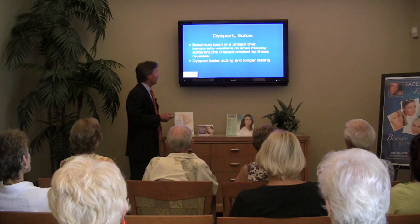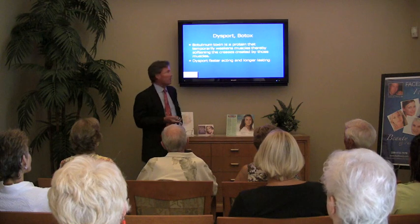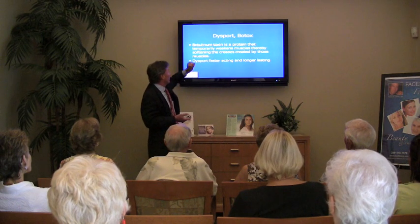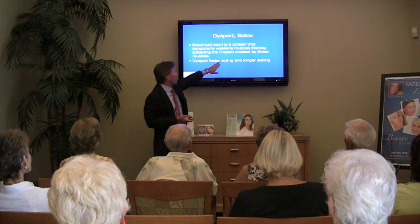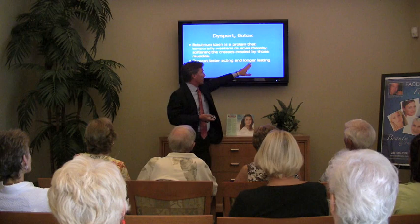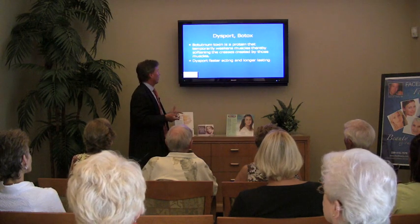Desport and Botox essentially both work the same way. The main difference is Desport is a slightly smaller molecule — it diffuses a little faster, so we see the onset of action a little faster with Desport. They both seem to last about the same time, and we don't have any science to suggest that one lasts longer than the other.